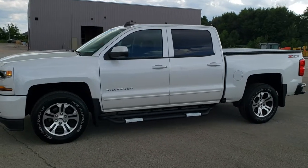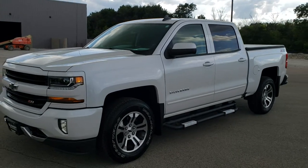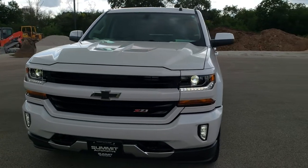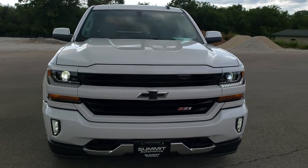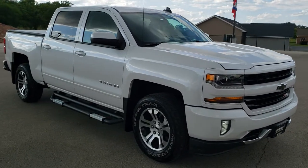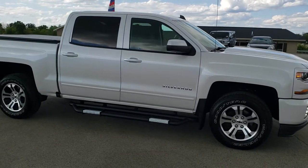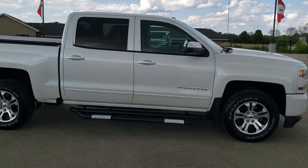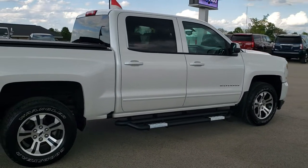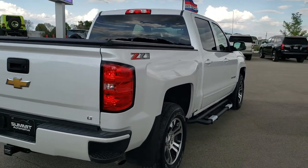This is stock number 20J121A. We are here at Summit Automotive in Fond du Lac, Wisconsin — your new and used light duty truck headquarters. Today we are checking out this super clean 2018 Chevy Silverado 1500 Crew Cab Short Box. This truck has the 5.3 liter V8 motor. It has been fully safetied and inspected by our service shop, has a fresh oil and filter change, all the fluids have been checked and topped off, and this truck is 100% ready to go.